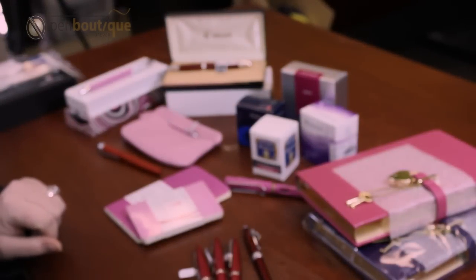If you'd like more information, go to www.penboutique.com or send us an email at info@penboutique.com.